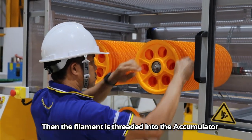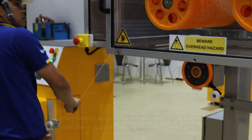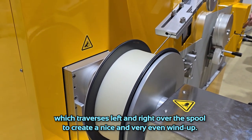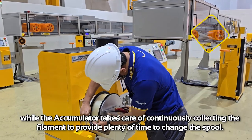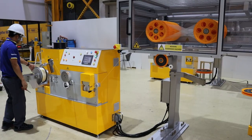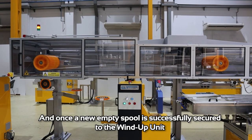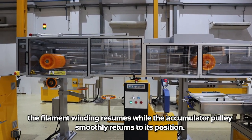Then the filament is threaded into the accumulator, alternating around the two sets of pulleys, before it's directed to the wind-up unit. The nip roll at the wind-up unit firmly grips and pulls the filament towards the filament guide, which traverses left and right over the spool to create a nice and even wind-up. When the spool on the winder is full, the alarm will notify the operator to cut the filament, while the accumulator continuously collects the filament to provide plenty of time to change the spool. The wind-up and accumulator systems are synchronized to ensure that the filament is available at all times for continuous and uninterrupted operation. Once the new empty spool is successfully secured to the wind-up unit, the filament winding resumes while the accumulator pulley smoothly returns to its position.